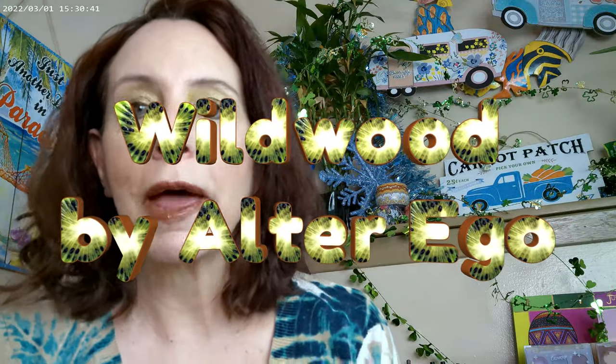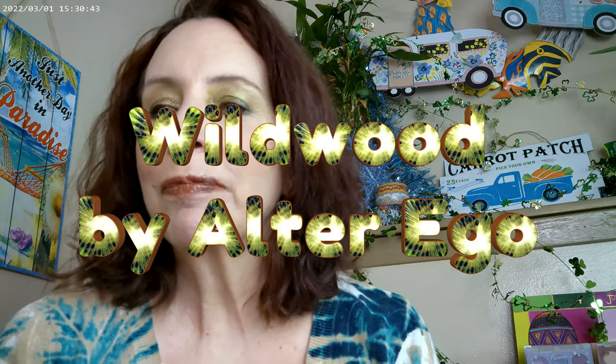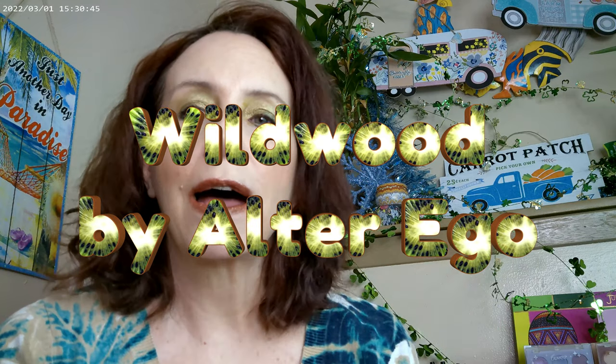Hi, it's Adrienne, and I'm back with some makeup that I got and did a first impression on, and now I'm coming back to do a couple more looks before I do a full review. So I thought I'd go ahead and get started with what I have on today.